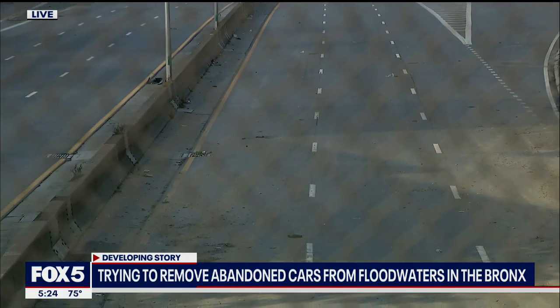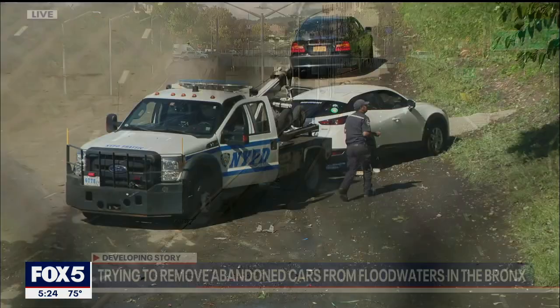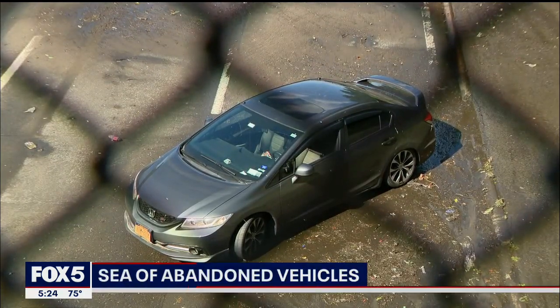We've seen just a few emergency vehicles come and go. Let's start first with this video — my cameraman Pete got it just about 3:30 this afternoon. You can see an NYPD truck towing away vehicles.